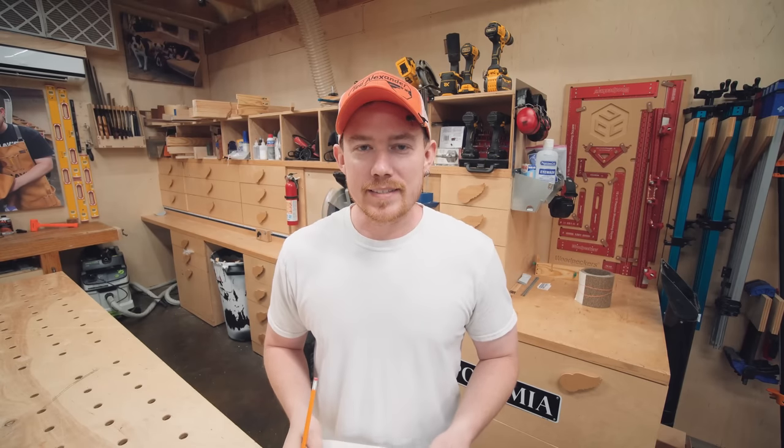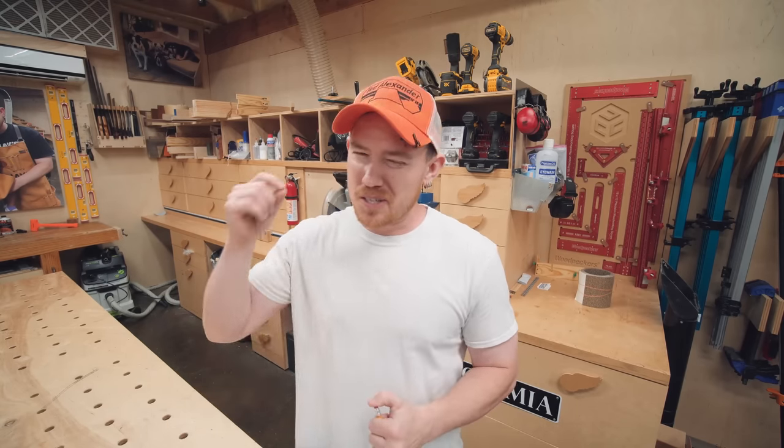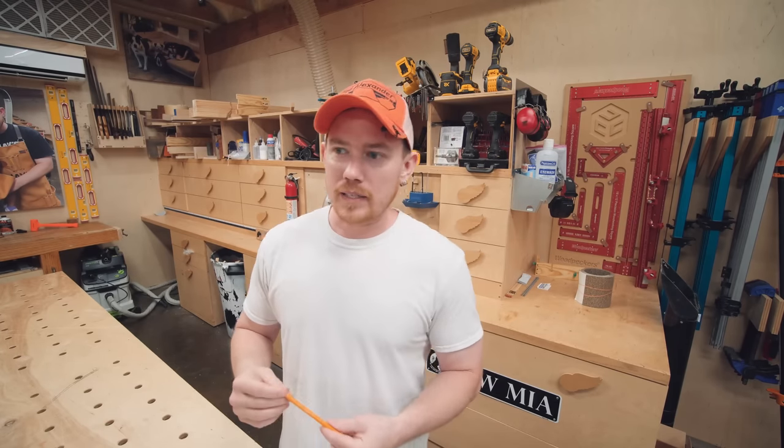Hey folks, how you doing? Hopefully you're all having a great day today. I recently shot a shop tour video and then immediately after that changed my shop around, which is kind of funny. I planned on changing the shop around — it was pretty much set in stone. So the whole point of making that video was to document that particular layout.